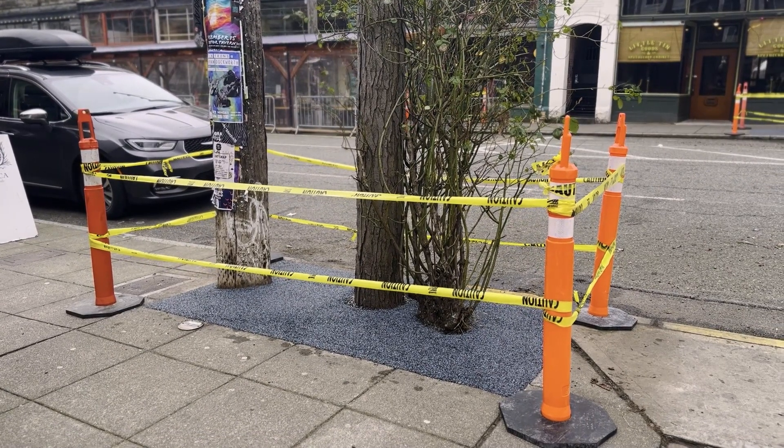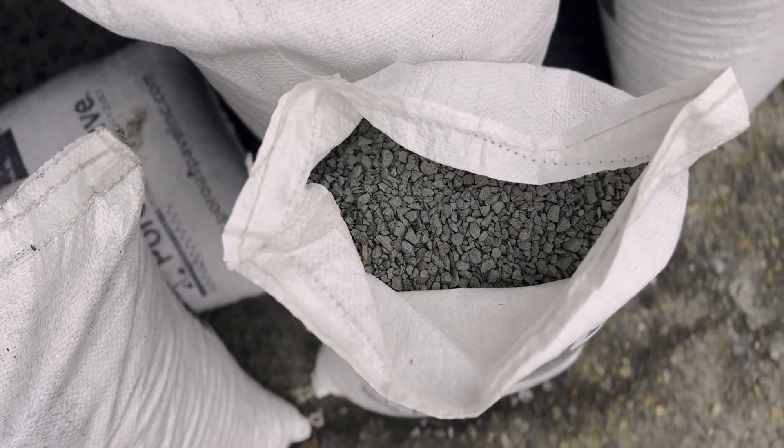If you're ever walking around downtown Seattle, you might have missed this. It's called Forest Pave. It's a permeable surface that allows water to pass through, and at the same time it protects tree roots. We've installed it on hundreds, or maybe thousands, of city trees in the greater Seattle area.